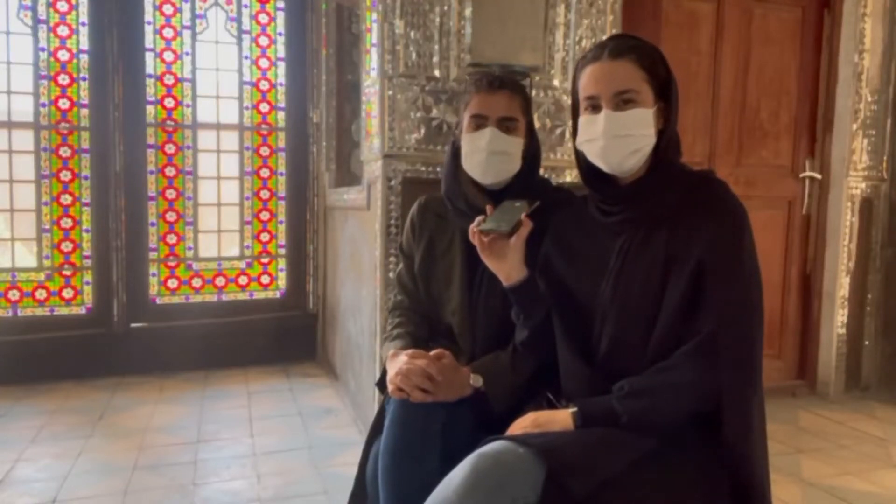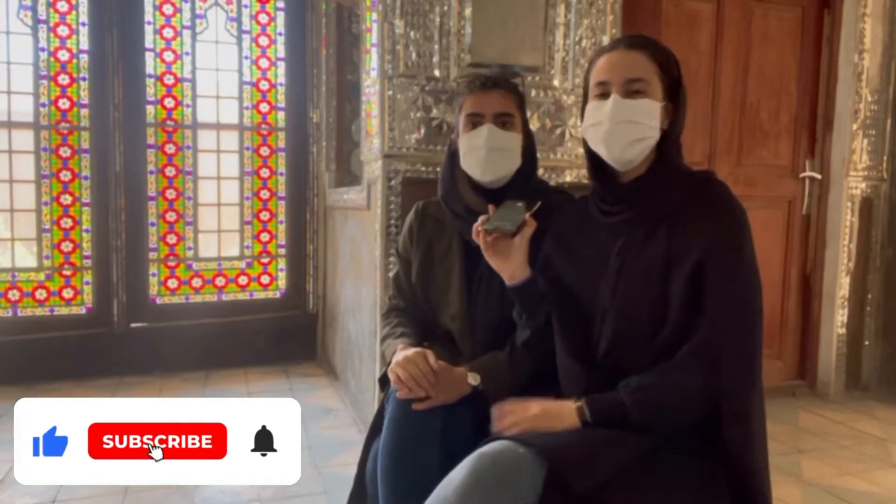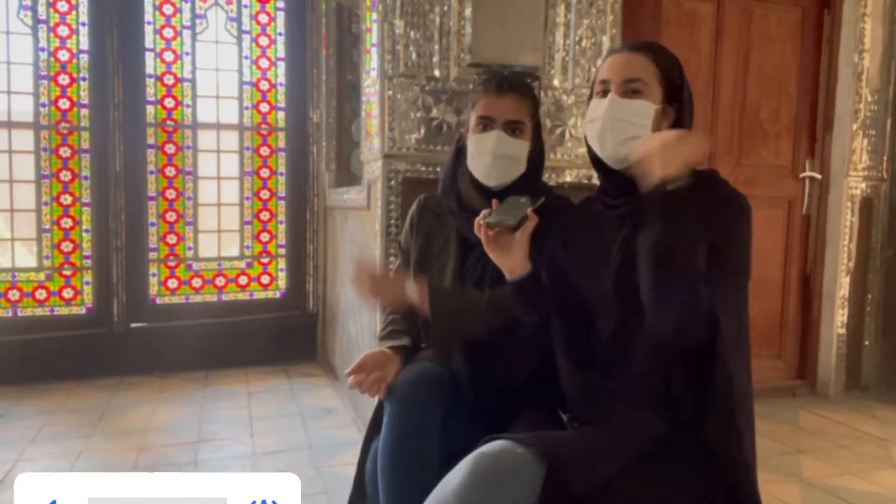Welcome to one of the Qajar era buildings. Don't forget to subscribe to our channel, like our videos, tell us your opinion in the comments, and also turn on the bell for new notifications. Let's go!